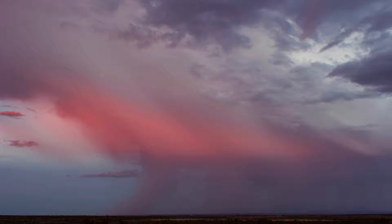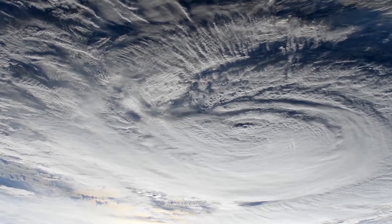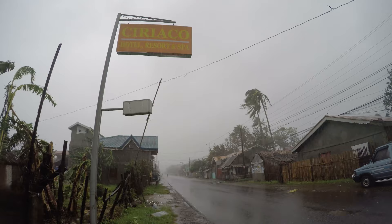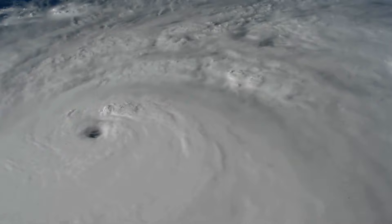Water vapor is an important greenhouse gas in the atmosphere affecting our planet's climate. Water vapor can be lifted into the stratosphere by extreme storms. From the ISS, SAGE III is able to record how year-to-year changes in tropical weather affect the amount of water vapor entering the stratosphere.